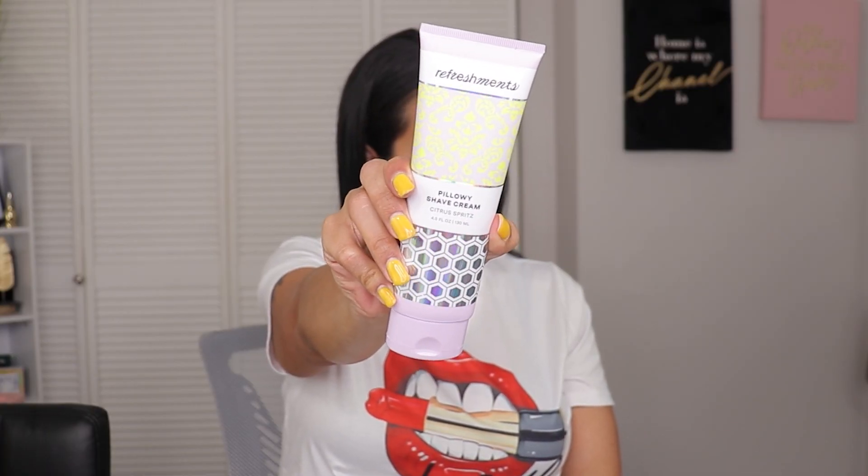With the refreshments subscription, you're able to replenish some of your favorite products and it ships free with your ipsy subscription. Your refreshments bag looks like this, and yes, you can skip a month or choose which items to replenish. They've been sending cute stickers too. They sent over the Pillowy Shave Cream in Citrus Spritz. I've tried some previously featured refreshment products and really liked them — the body butter was nice, and for the price, the packaging and sizing are solid. They can last a month or two depending on usage.